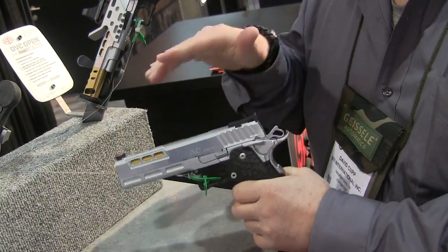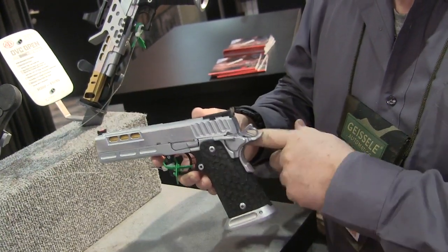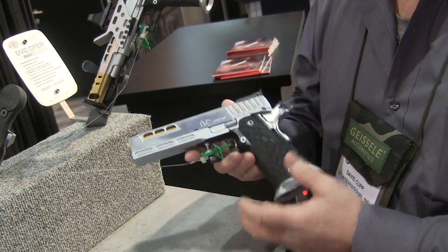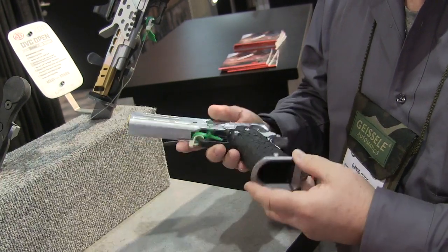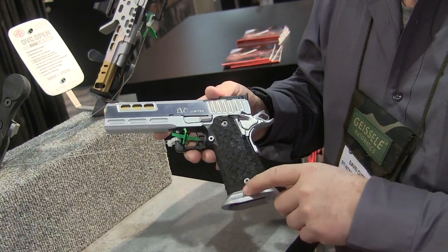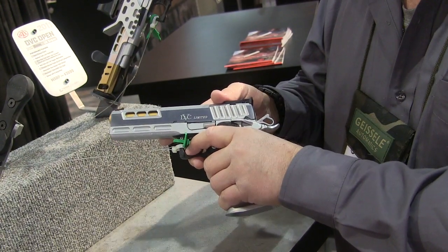The high cut allows you to get up higher on the gun towards the center line. It has ambidextrous safeties, all hard chrome. Both guns are hard chrome plated for longevity and wear and tear. It also has an oversized magwell that's been lightened, which helps guys with larger hands get a little better grip on the bottom of the gun.